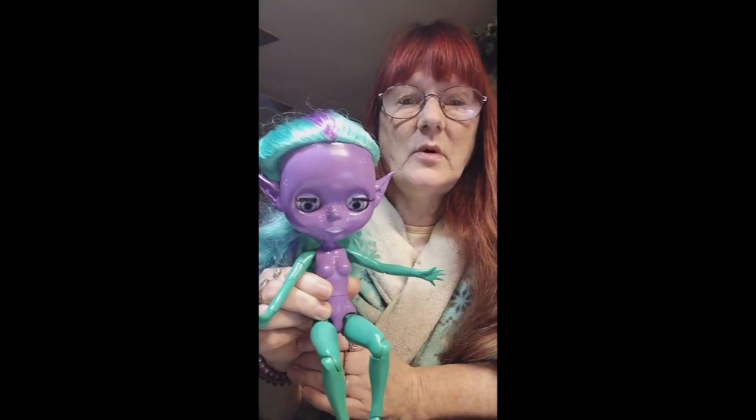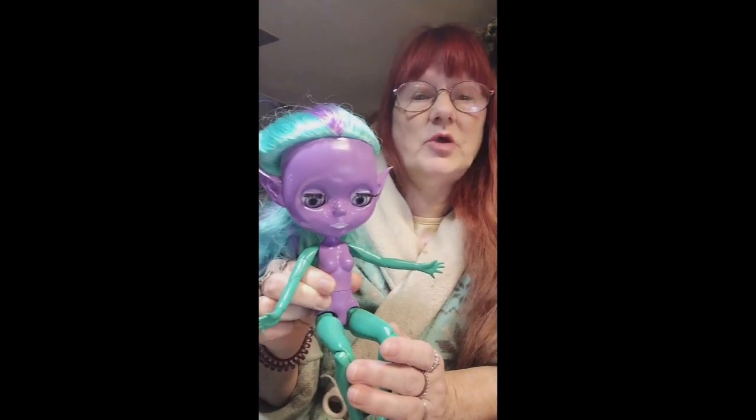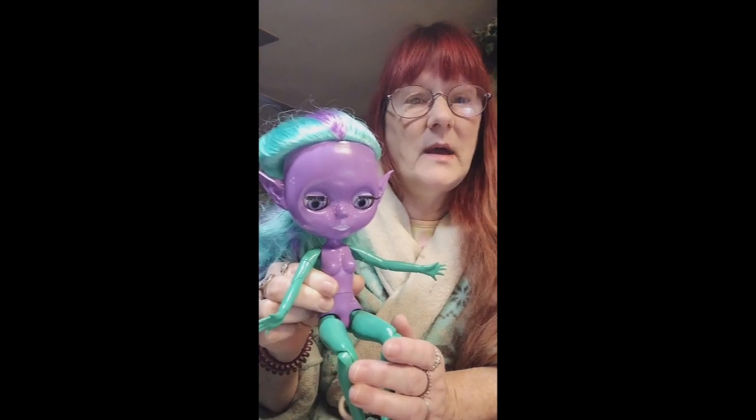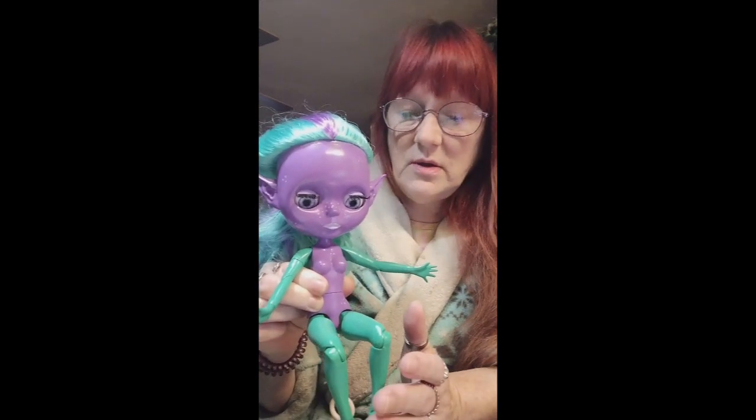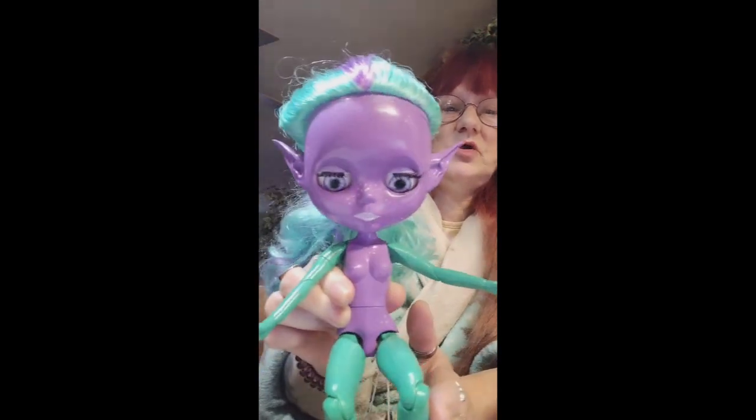I have a little dress that I'm going to make for her, and that will be a different video. I'm going to put that together with you guys, and then she will be available on my new Etsy store, Tamao Creations. What do you think of her so far? Isn't she beautiful?